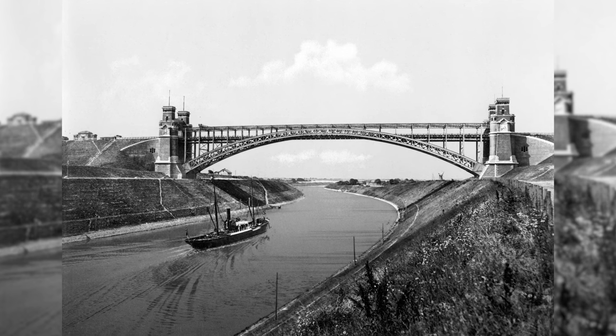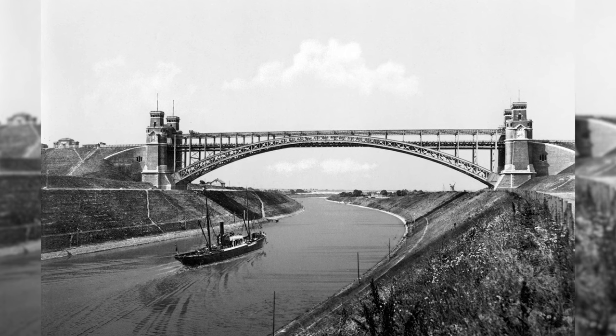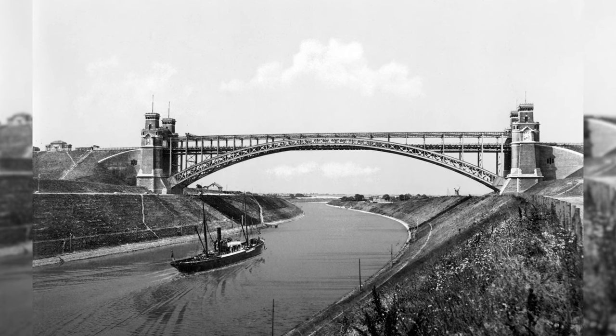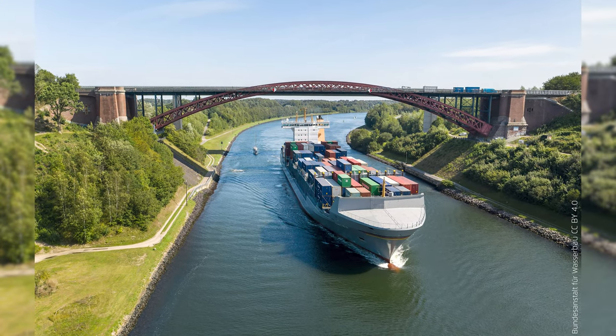The Levensau High Bridge over the Kiel Canal near Kiel, completed in 1893, is still standing today. Unfortunately, in 1954 the two towers with their archways and the trusses arranged horizontally above the track and the roadway were removed.